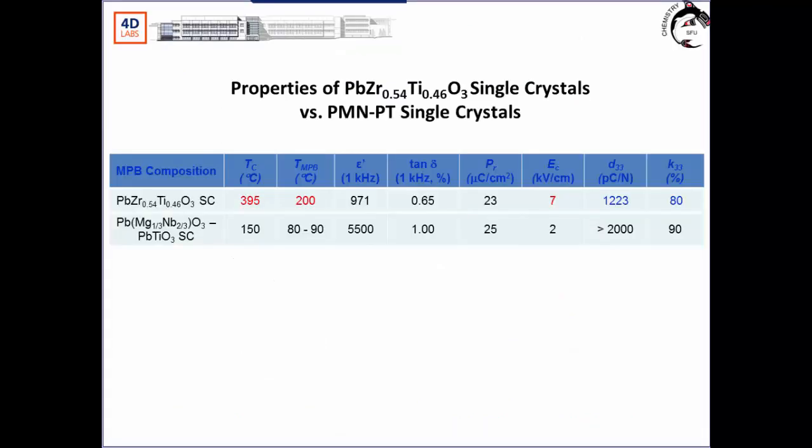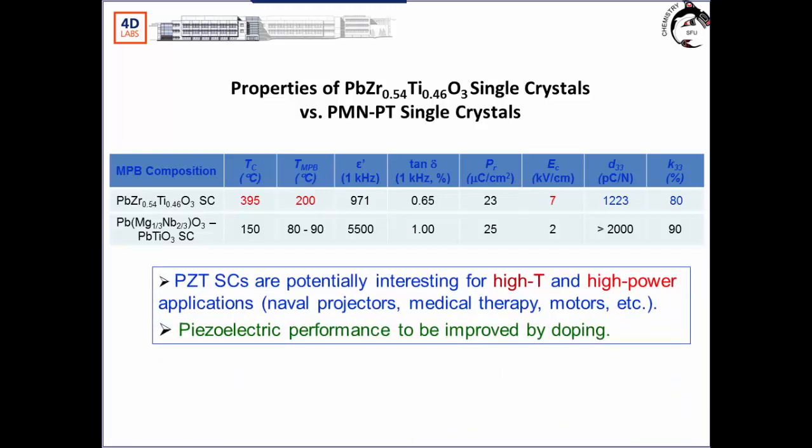Comparing PZT single crystals with PMMPT: TC is much higher, the depoling temperature is higher, and coercive field is higher. Although D33 and K33 are lower, PZT single crystals are potentially interesting for high-temperature and high-power applications such as high-level projectors, medical therapy, and actuators. We believe PZT performance can be further improved by doping.